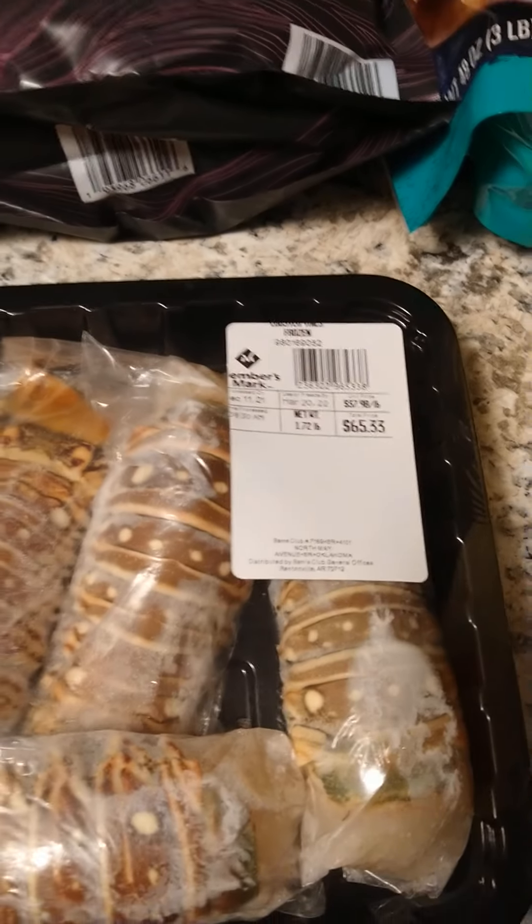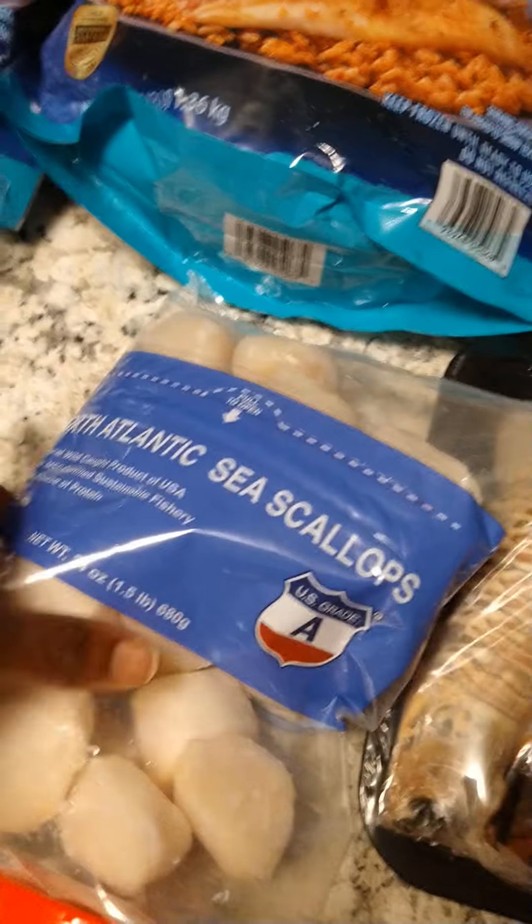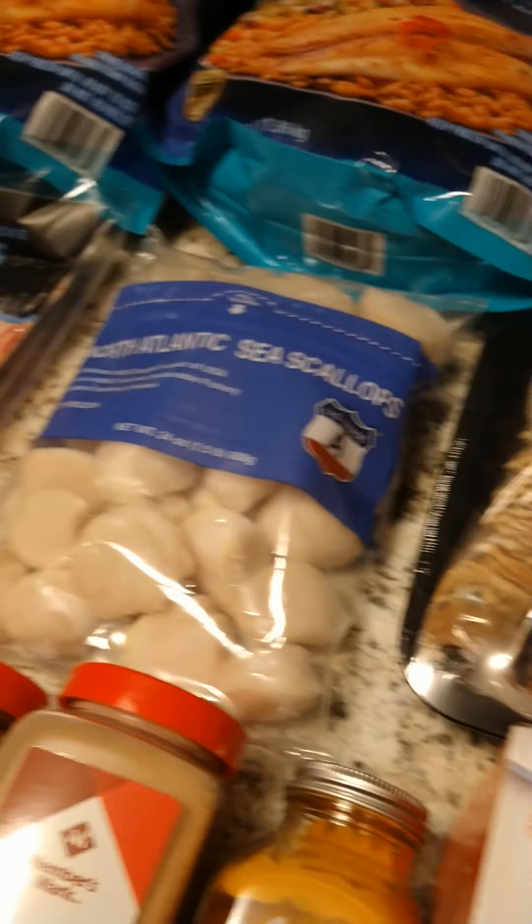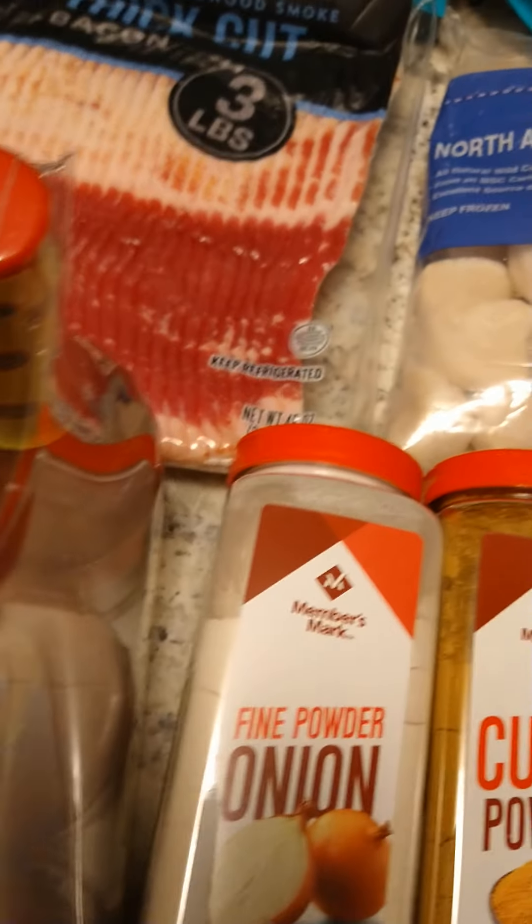The five lobster tails cost $65.33. We also got a bag of scallops — I think around $24-25 — and some Louisiana hot sauce.